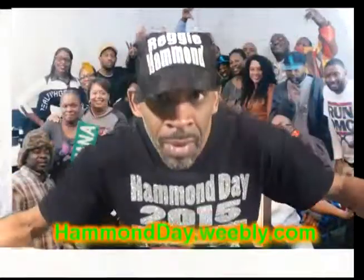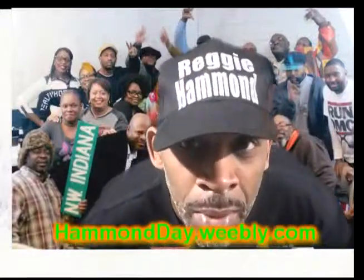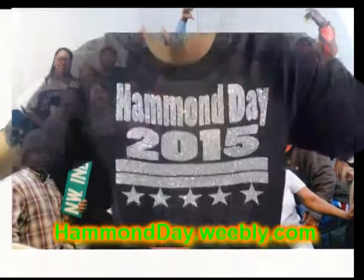For everyone who is requesting information about the Hammonday 2015 shirts, I designed this video to show you the design. As you can see, we have the 2015 Hammonday logo with the stars and bars. We hope you like it.